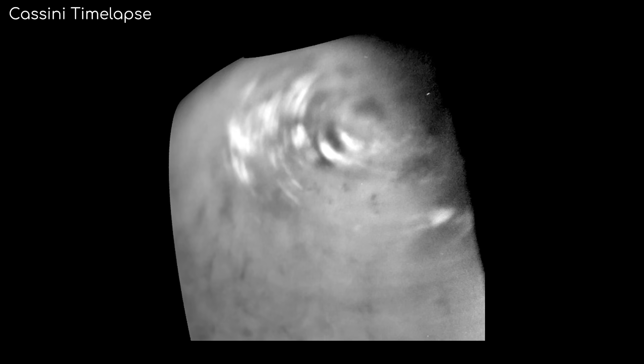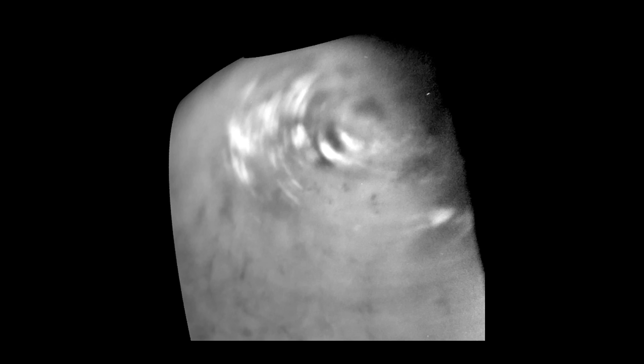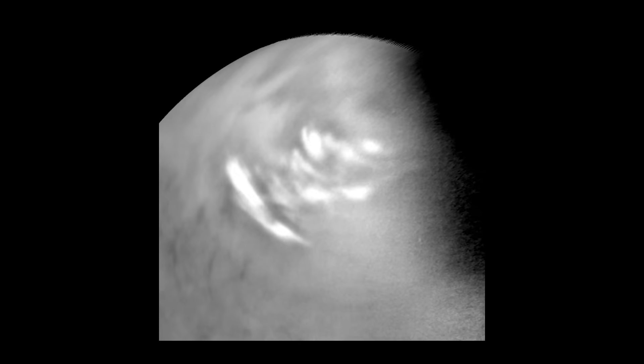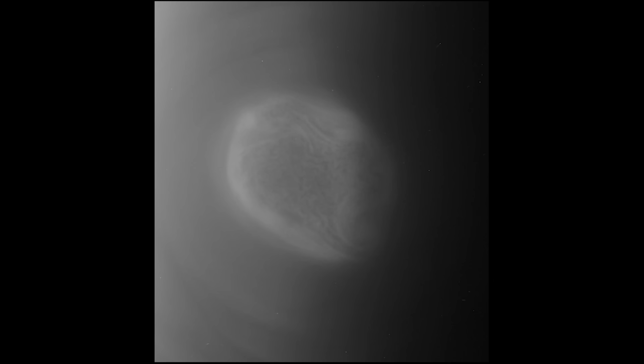Like Venus, Titan is a super rotator, meaning its atmosphere rotates faster than the rotation of the planet. This can especially be seen at the poles on the moon. Each pole has a polar vortex that rotates once every 9 hours, compared to the moon's rotation of 16 days. The vortexes on each pole seem to be like permanent hurricanes.